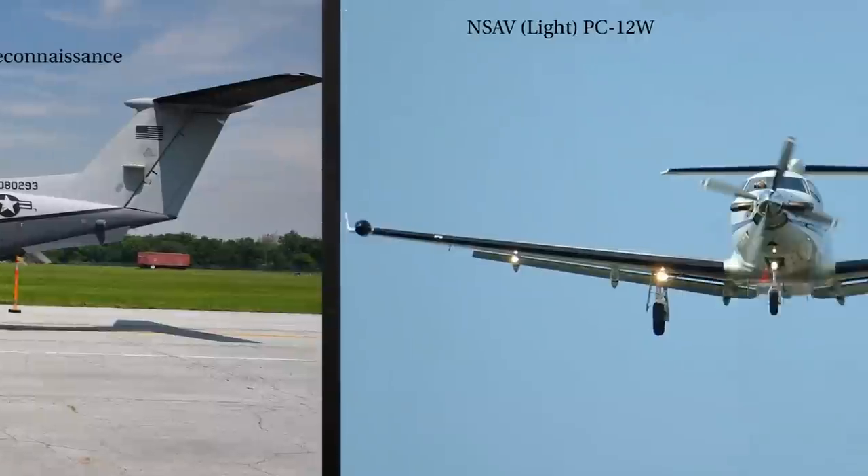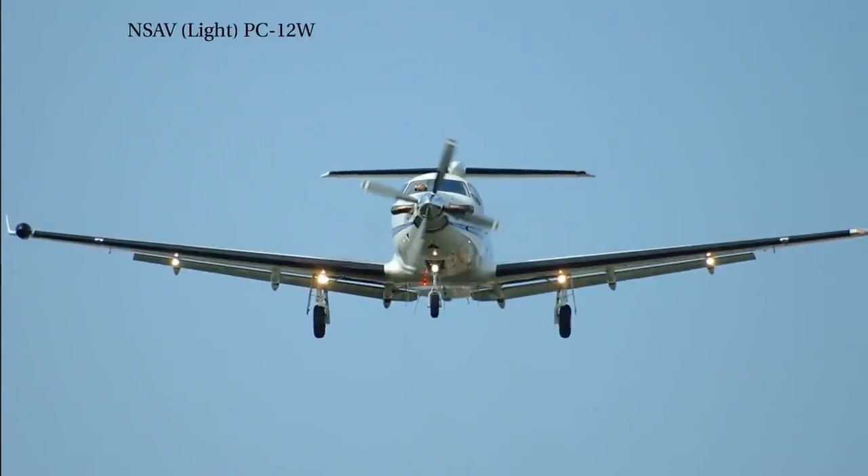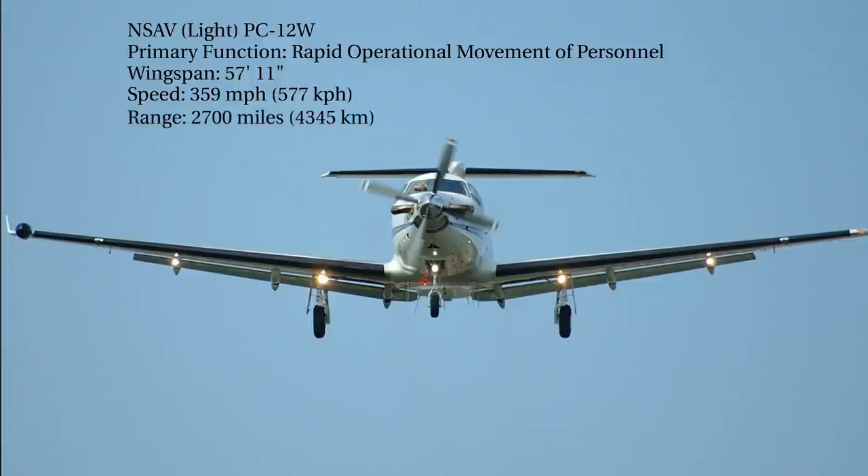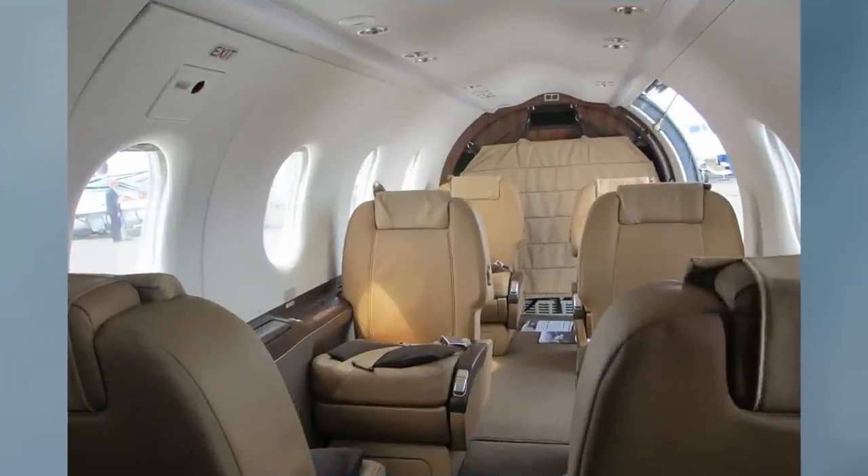Let's move on to the INSAV Light, the PC-12. Its primary function is to provide rapid, short-suspense operational movement of personnel. It has a wingspan of 57 feet, 11 inches, a top speed of 359 miles per hour, a range of 2,700 miles, and a crew of 2. I've flown into and out of 5 countries in an INSAV to go make coordinations with other government agencies working out of embassies. It's pure luxury — lots of fun.